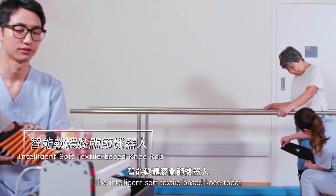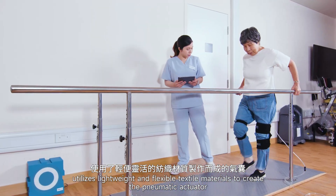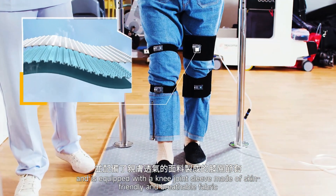The intelligent textile-based knee robot utilizes lightweight and flexible textile materials to create the pneumatic actuator, and is equipped with a knee joint sleeve made of skin-friendly and breathable fabric.